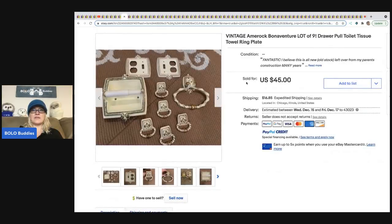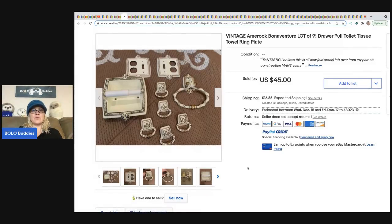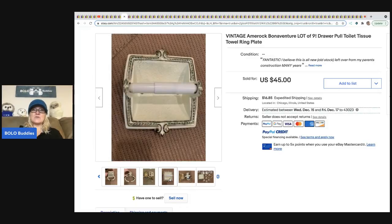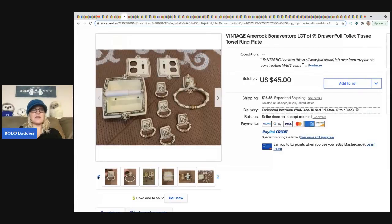The next item that sold is this vintage bathroom set — there's a tissue holder, drawer pulls, a toilet ring, and plates for the lights. This probably came out of somebody's bathroom. I was watching Primetime Treasure Hunters channel and Rachel Strickland shared a Bolo about bathroom tiles she removed from her own bathroom that she's going to sell to help pay for her new bathroom. This sold for $45 plus shipping.